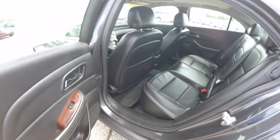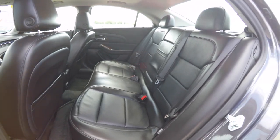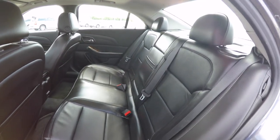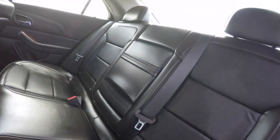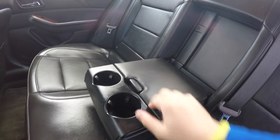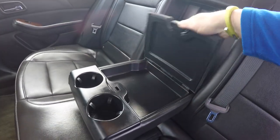Taking a look at the rear seat, it seats three across with a 60/40 split folding seat design and height-adjustable head restraints in all three passenger seating areas. There is also a fold-down center armrest with integrated cup holders and covered storage.